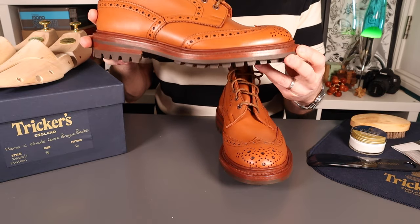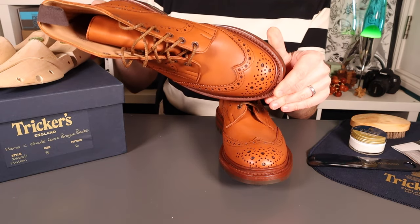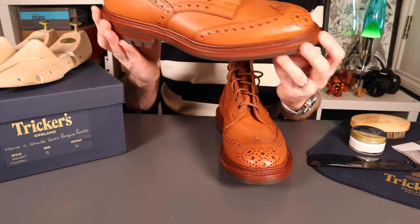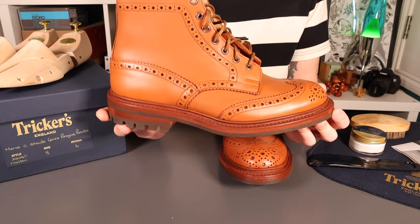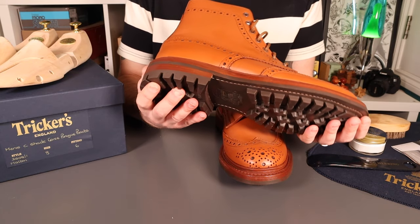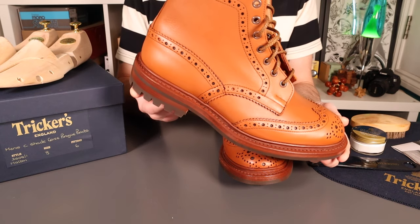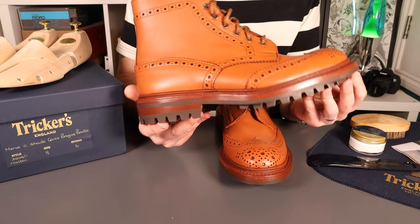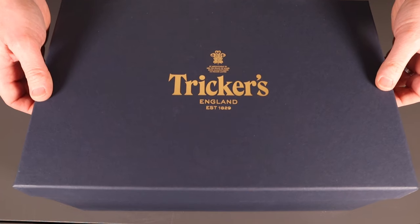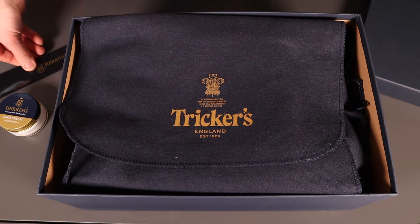A lovely wide last, really bold silhouette, rugged commando sole — they really set the bar. They set the bar in quality and in price. These are by no means cheap; to a lot of people they are the pinnacle of British traditional boot making. These come in at just shy of £500, which has been a slight barrier of entry for me. Very rarely have I heard anyone disappointed by the quality they find in Trickers, so I'll let you know the reality as I put these through the paces.